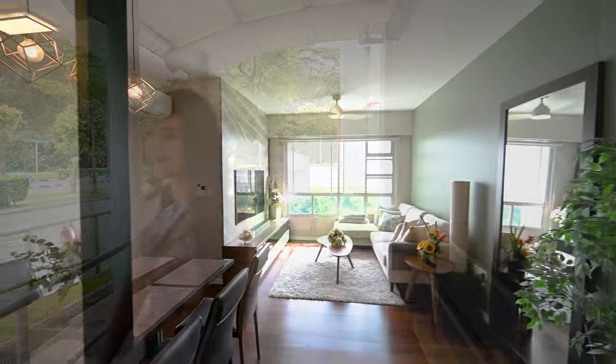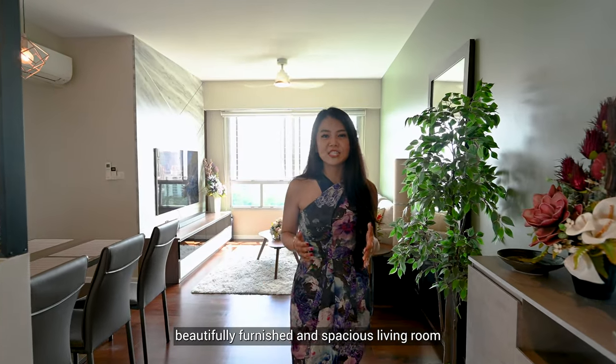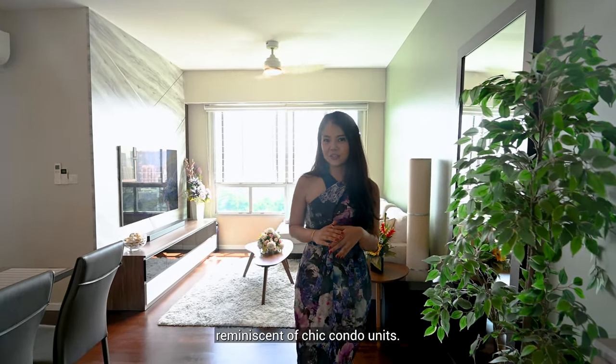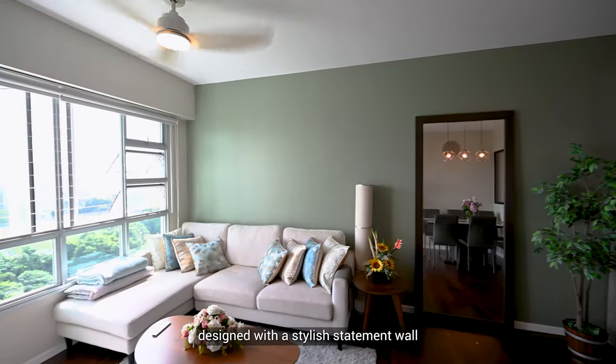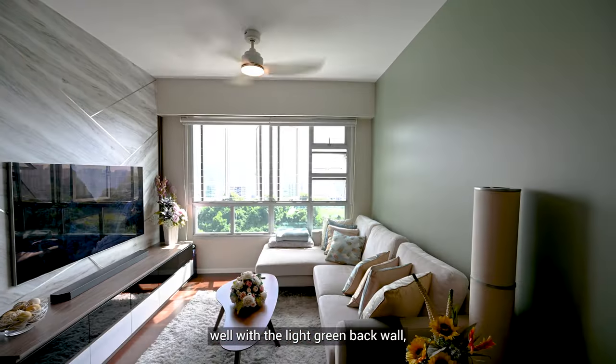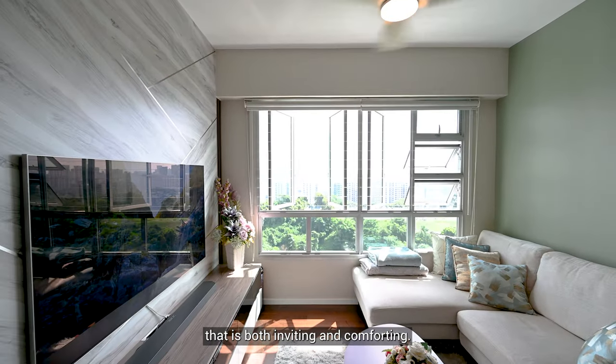Come, let's go! You'll first be greeted by a beautifully furnished and spacious living room with a tasteful design reminiscent of chic condo units. It's elegantly designed with a stylish statement wall and warm hardwood flooring that contrasts well with the light green back wall, giving the place a soft and gentle ambiance that's both inviting and comforting.